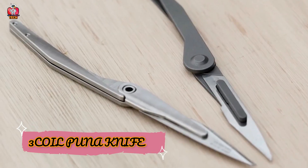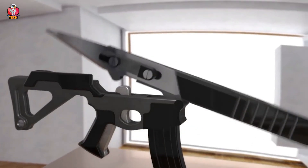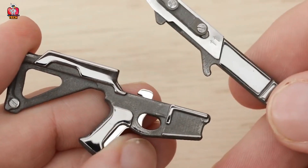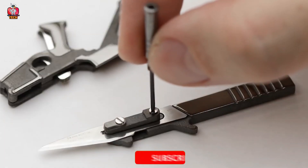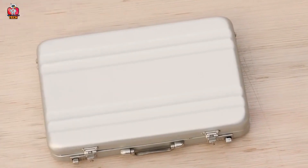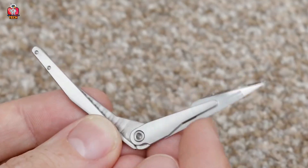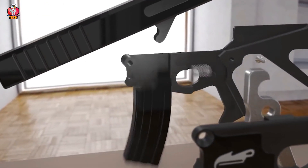7. Three-coil Puna Knife. Moving to the next one, here is the Three-coil Puna Knife, introduced by the company Three-coil, located in the United Kingdom. As its name suggests, it comes with a triple blade ability that helps you for many different purposes. It can be folded and released easily. It is small in size, but don't compare its size with its power. It also has a replaceable blade so you can add different shapes. You can use it as a cutter, a bottle opener, and a micro screwdriver. It comes in a box with all its parts.